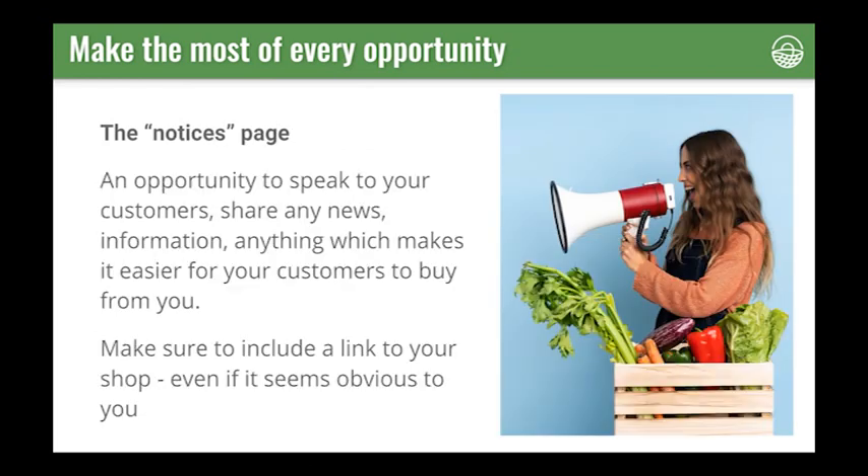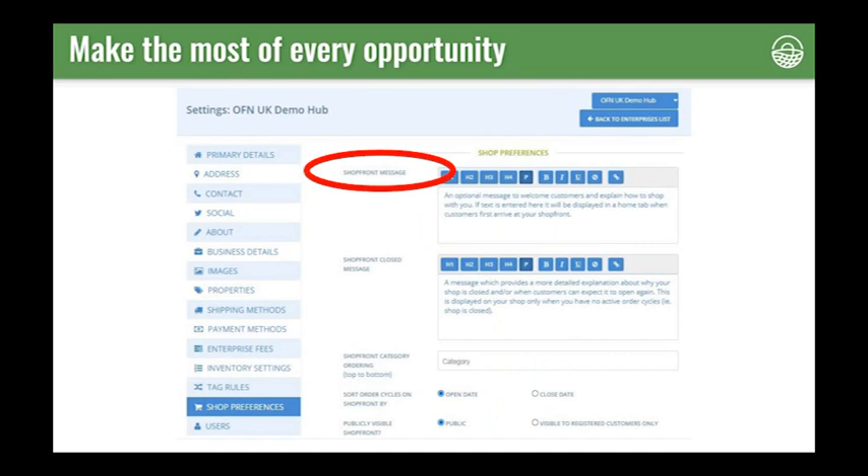The next page I want to talk about is the notices page. This is a great page to speak to your customers, share any relevant news and information, and make it easier for your customers to buy from you. Make sure to include a link to your shop on this page, even if it seems obvious how to find your shop. In the back end you can edit everything here — H2, H3, H4 are just different formats for headings to help you format the page. You can use the link button to turn a word into a hyperlink, which looks a lot tidier than having long URLs.